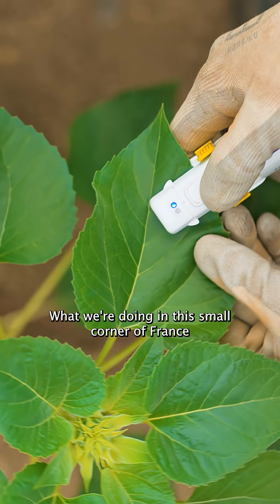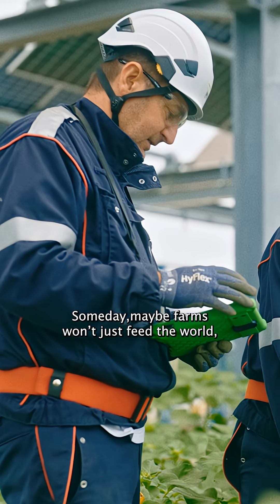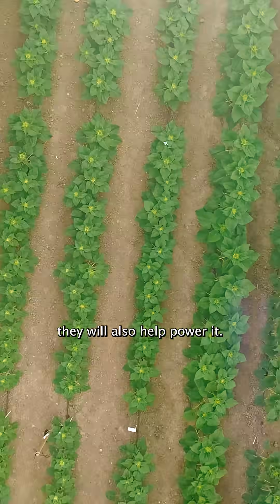What we're doing in this small corner of France is just the beginning. Someday, maybe farms won't just feed the world — they will also help power it.